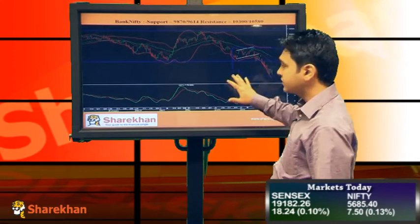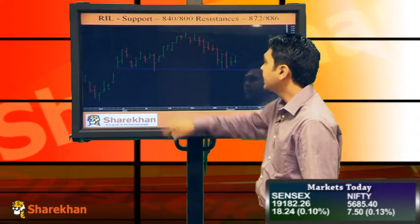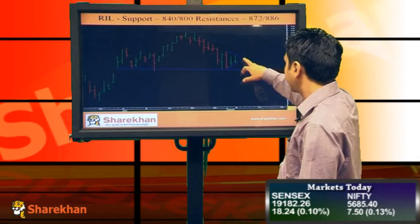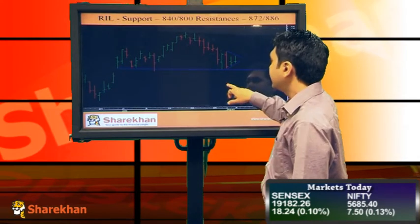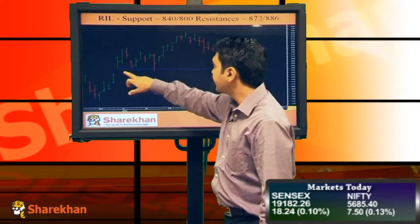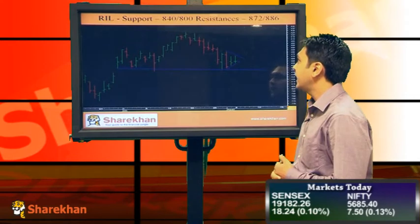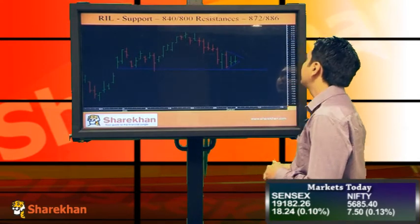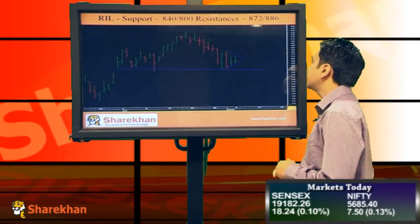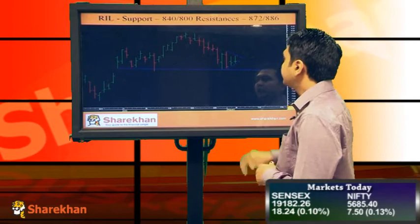On the sell side, I think Reliance is looking very weak because a head and shoulder pattern has formed, and I'll be expecting this small triangle to break on the downside. I'll be expecting this gap to be filled; support is around 840 which is the neckline, and targets would be around 800. Resistance would be around 872 and 886, which is the upper end of this triangle.